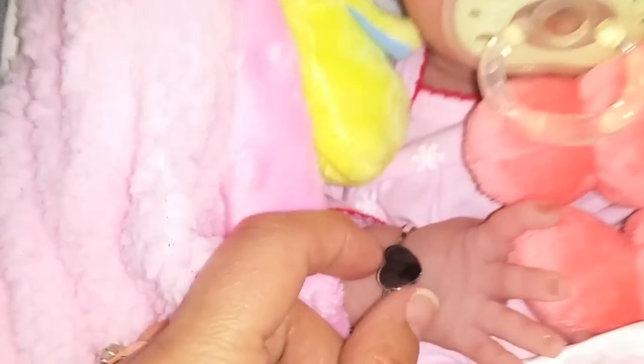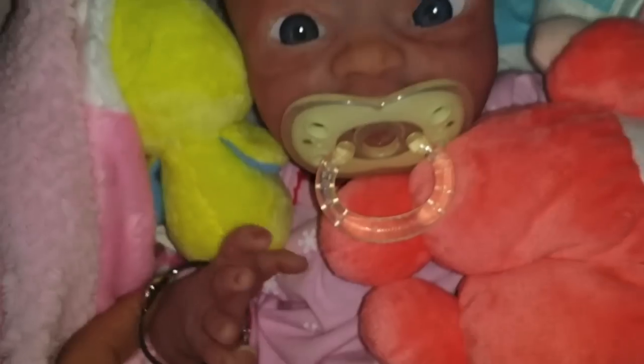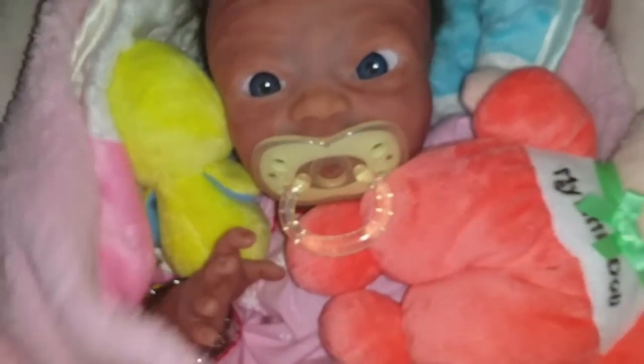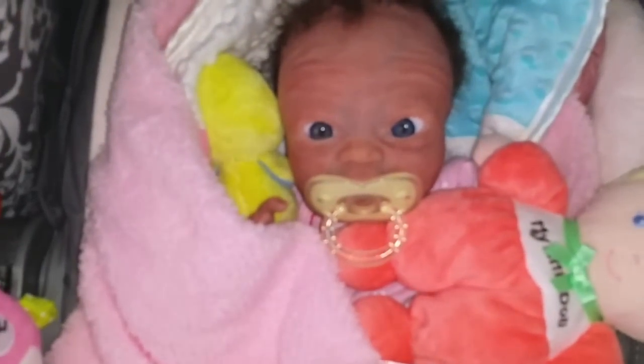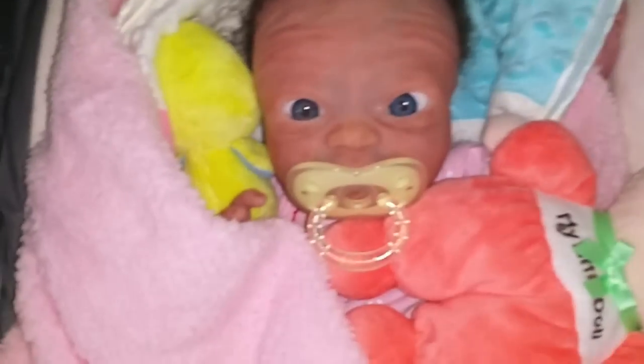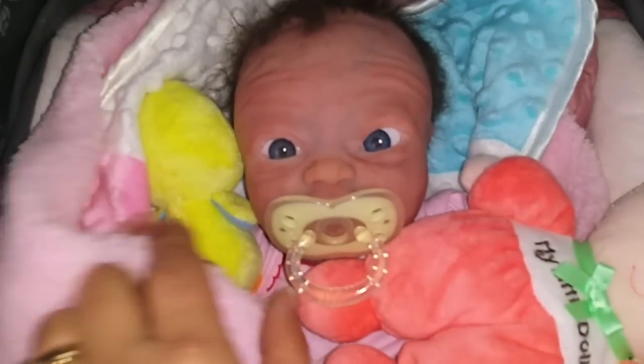She's got her bracelet on that she always wears — it has a heart. It's her baby bracelet that I bought for her right when she first came home. She always wears it. Hope everyone has a good day, and thank you for watching. Goodbye, Lennox Faye.